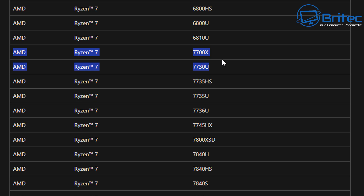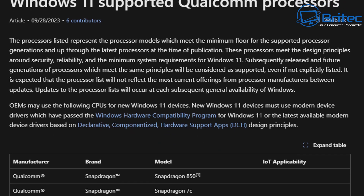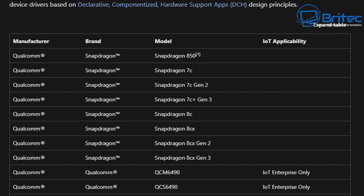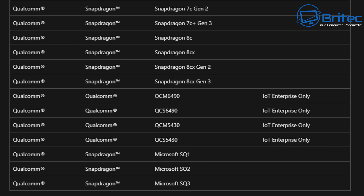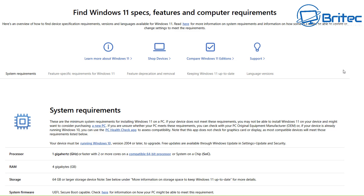If you have Snapdragon or similar processors, you can cross-reference those on the list as well. There's only a small list of them, but you should be able to determine whether you have a supported PC for Windows 11. There are other ways of going about this, which I'll go through now.